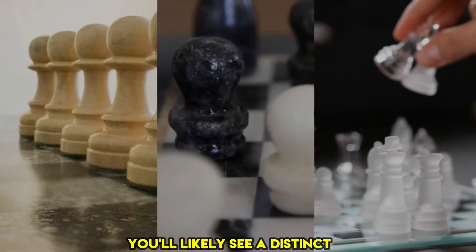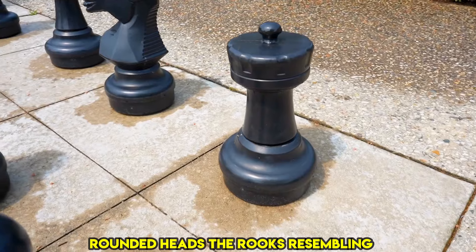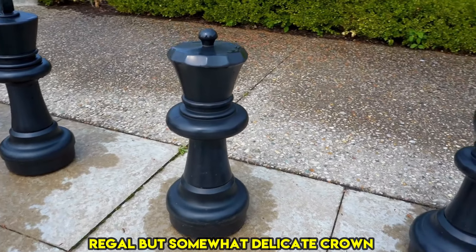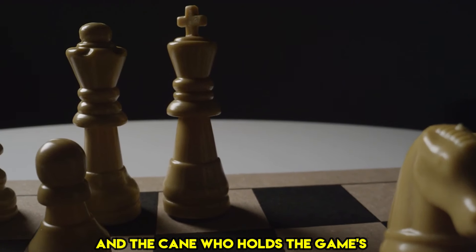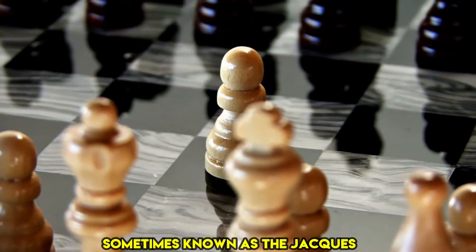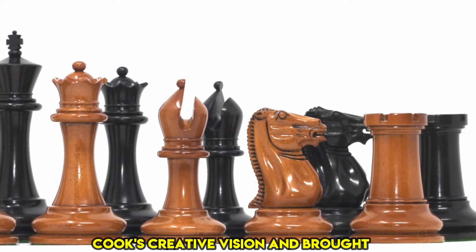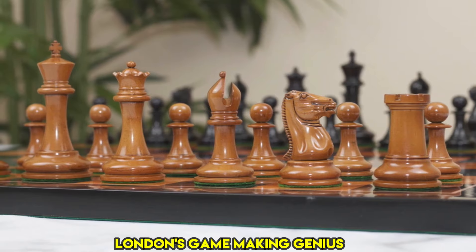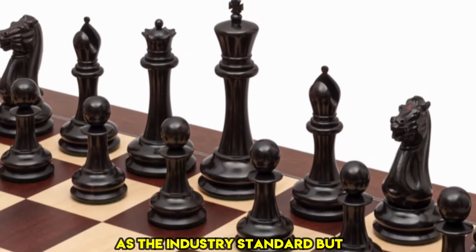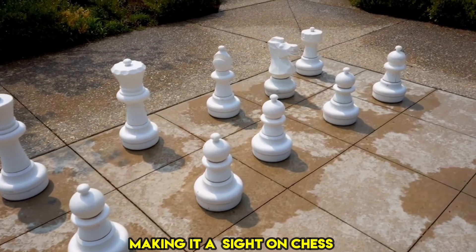Imagine the world of chess, and you'll likely see a distinct and timeless cast of characters: the unassuming pawns with their rounded heads, the rooks resembling fortress towers, the bishops wearing split miter hats, knights portrayed as brave horse heads, the queen's regal but somewhat delicate crown, and the king, who holds the game's fate in his symbolic orb and cross. This well-known assemblage is the Staunton pattern, sometimes known as the Jacques Staunton set. Developed in 1849 from Nathaniel Cook's creative vision and brought to life by London's game-making genius John Jacks, it has endured the test of time, establishing itself as the industry standard and formally endorsed by the World Chess Federation.